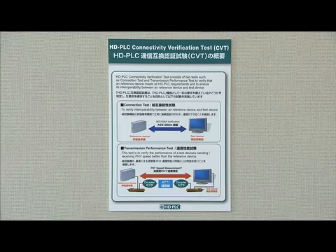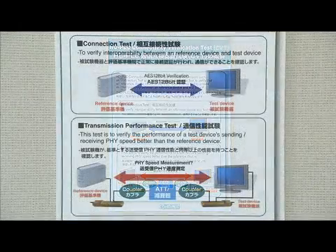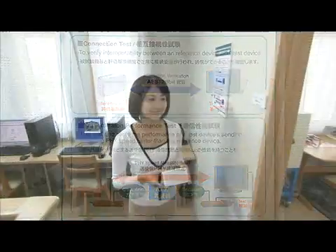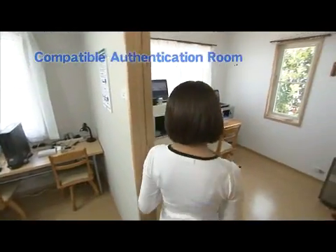In the connectivity verification test room, test products are compared with reference equipment to check their compatibility and verify their performance.